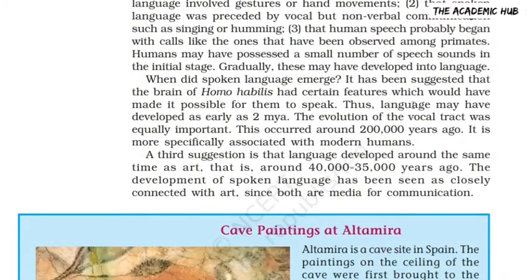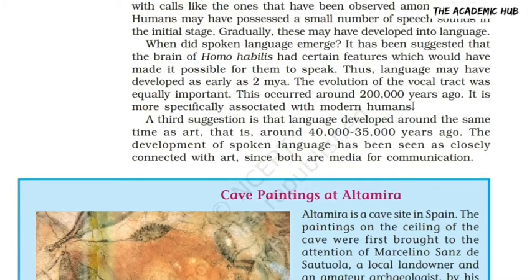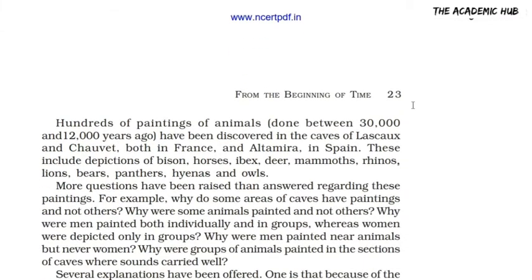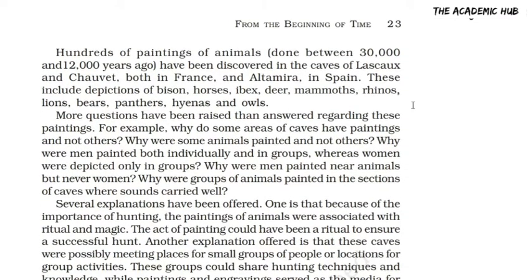We saw that language and art both are related to each other, because both are used as a medium of communication.